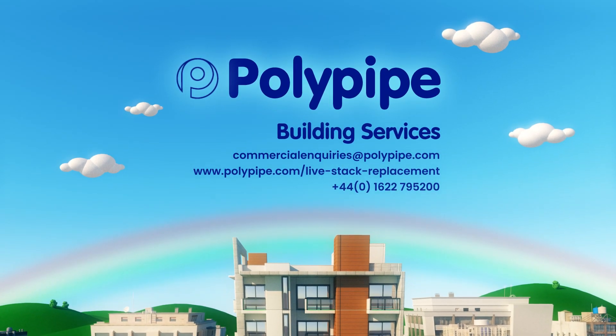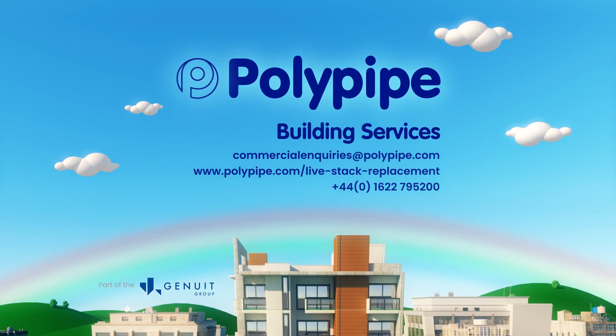For further information about Polypipe Building Services Minimal Disruption, see our website or contact our sales team.